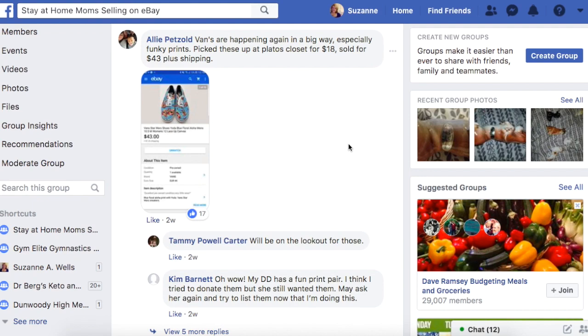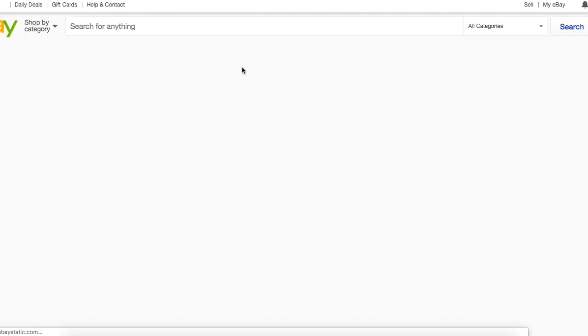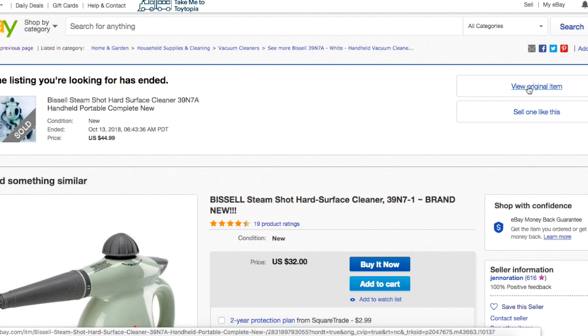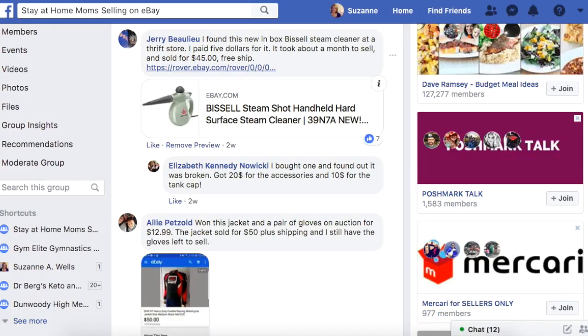Jerry found a new-in-box Bissell Steam Cleaner at a thrift store, paid $5, took about a month to sell. Jerry is definitely an example of somebody who is diversified and sells all kinds of stuff. He's got 261 feedback, which is great — he's kind of new at this but very good at it. Here is the Bissell cleaner with all the attachments — he got it for $5 at a thrift store and sold it for $45.